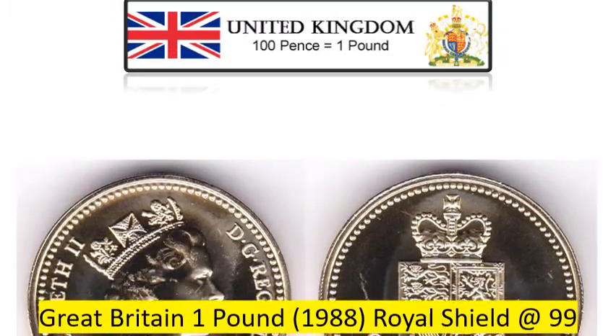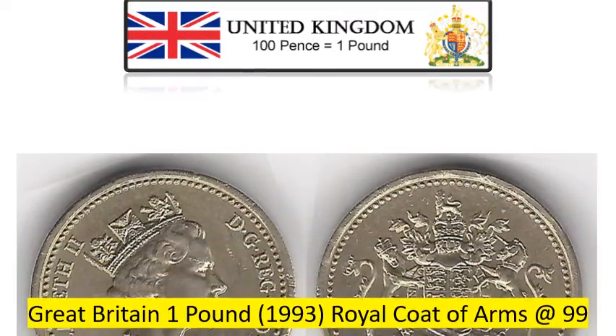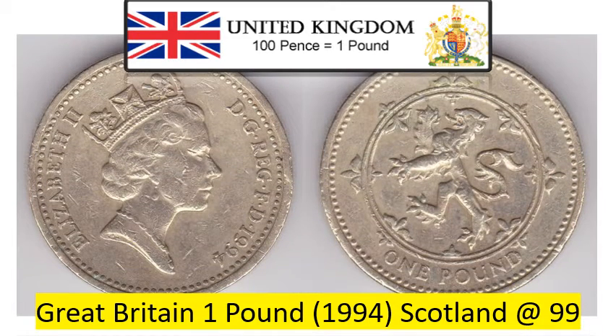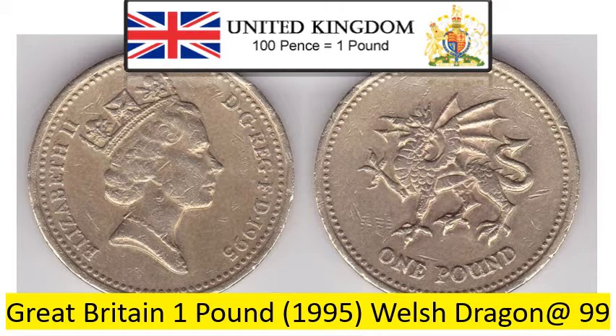Great Britain £1 1988 Royal Shield, Very Fine conditioned coin at Rs. 99. Great Britain £1 1993 Royal Coat of Arms, Very Fine conditioned coin at Rs. 99. Great Britain £1 1994 Scotland, Very Fine conditioned coin at Rs. 99. Great Britain £1 1995 Welsh Dragon, Very Fine conditioned coin at Rs. 99.